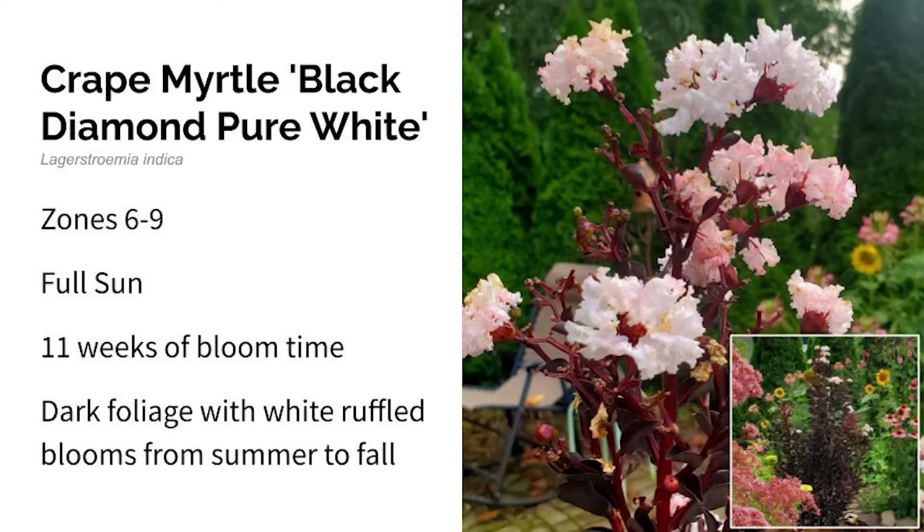Next up is crepe myrtle Black Diamond Pure White. I'm listing zones six through nine, but we had a cold frost that almost killed this in zone six, so I think zone seven through nine is more accurate. This grows in full sun and bloomed for 11 weeks in my garden. It's technically a tree or very large shrub, but the white ruffled flowers against dark maroon foliage make a beautiful contrast. There are also Black Diamond Pure Red and Black Diamond Pure Pink varieties available in different flower colors.